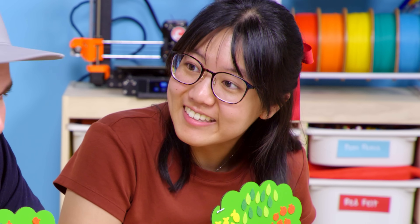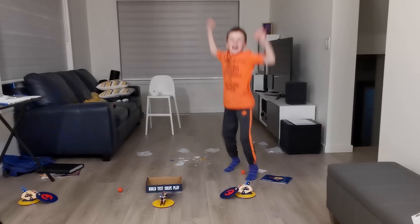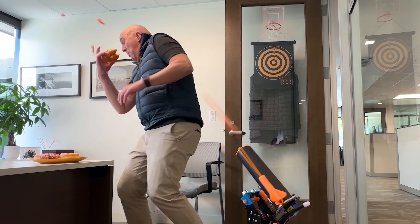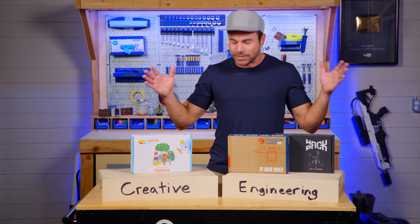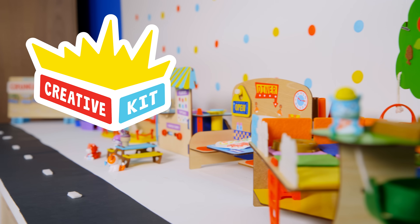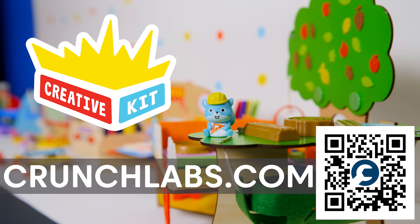He fell asleep. Again? Buildbox helps you bring them to life, and Hack Pack teaches you how to level them up with robotics. So if you want to join me on any part of this creative engineering journey — now from ages 6 to 106 — go to crunchlabs.com to learn how it all works.